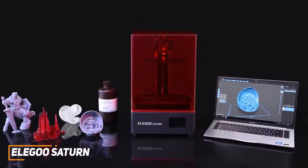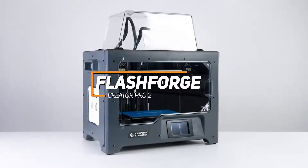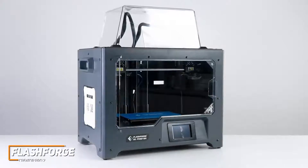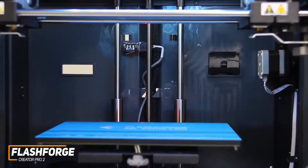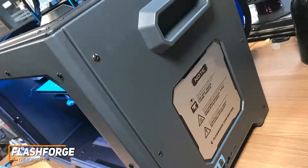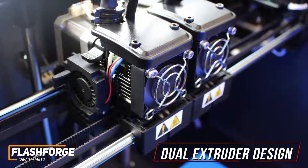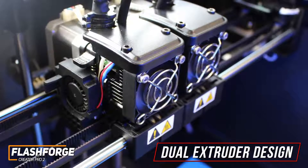Next up, we've got the FlashForge Creator Pro 2, which is a really interesting 3D printer. It offers an innovative design that allows you to print objects simultaneously, delivering impressive consistent prints. It comes with the ability to use most types of filament, duplicate and mirror modes to improve efficiency, and an anti-scrape design for optimal performance. It has a reasonably easy setup process, a solid aluminum build, and carrying handles on either side. It utilizes a unique independent dual extruder design for improved efficiency, so it can reliably print two objects simultaneously or one object with two colors.